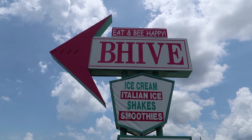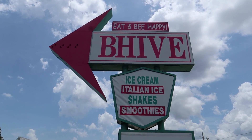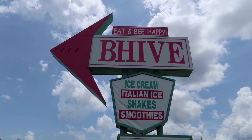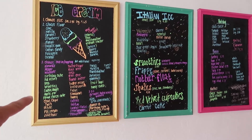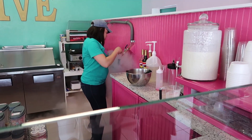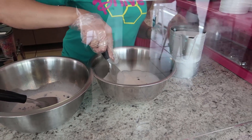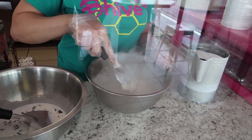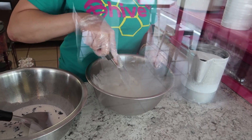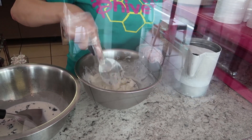We're going to get ice cream at a restaurant called The Beehive, where they take liquid milk, put in liquid nitrogen, and make your ice cream fresh. I'm pretty excited. You pick your ice cream flavor, then pick a little filling, and then they make it with liquid nitrogen.